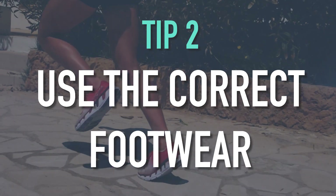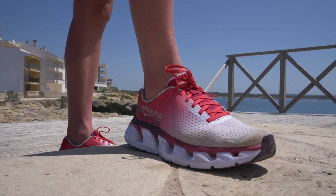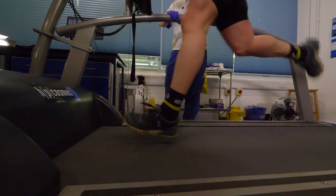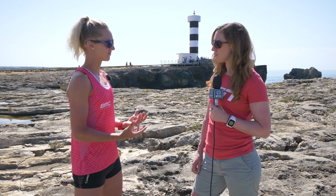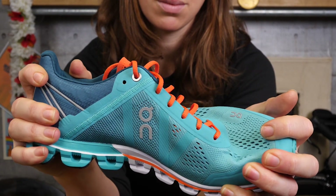Tip number two would be get the right footwear. There's such a range of shoes on the market and for good reason — we all run differently and find something more comfortable than others. Take your time, block out a whole day, go to a proper running shop with a huge range, get on the treadmill and run in each one for maybe 10 minutes until you find something that feels like a part of you. Shoes can be the simple thing between getting injured and not. Those ones might be £60 more expensive, but if it saves you 10 physio sessions, buy two pairs.